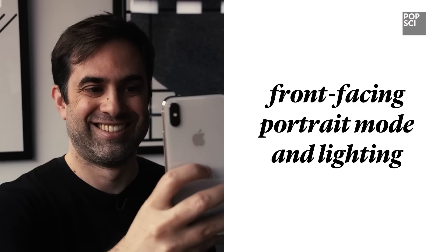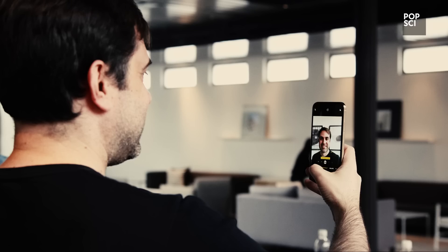There's other new stuff, too. You can now shoot portrait mode photographs with the selfie camera, which blurs the background of your photos. You can even partake of some portrait lighting effects, too — use them at your own risk.